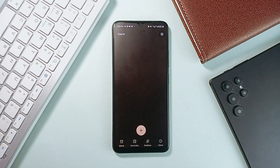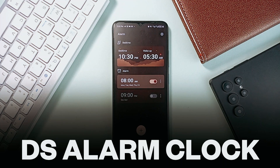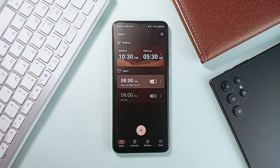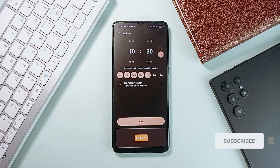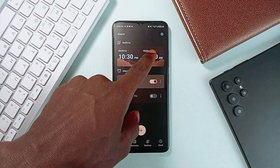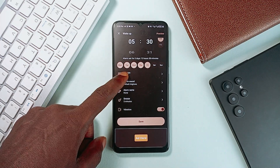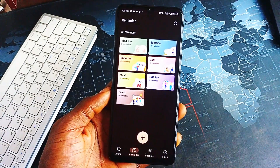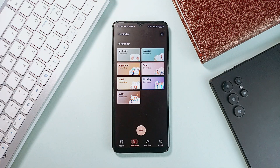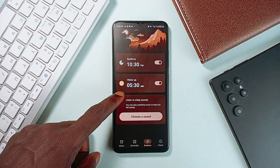We all know mornings can be rough, especially for deep sleepers or chronic snoozers, but this app called DS Alarm Clock is here to change that. It is more than just an alarm application — it adapts to your sleep habits with smart alarm features, customizable snooze options, and creative dismiss methods like puzzles or shake-to-stop challenges. There's also a reminder tab where you can set reminders on events, birthdays, and other important stuff. You can choose from calming nature sounds, your own music, or even voice recordings as your alarm tone, and with the ability to set multiple alarms for different routines, you are fully covered for every kind of morning.